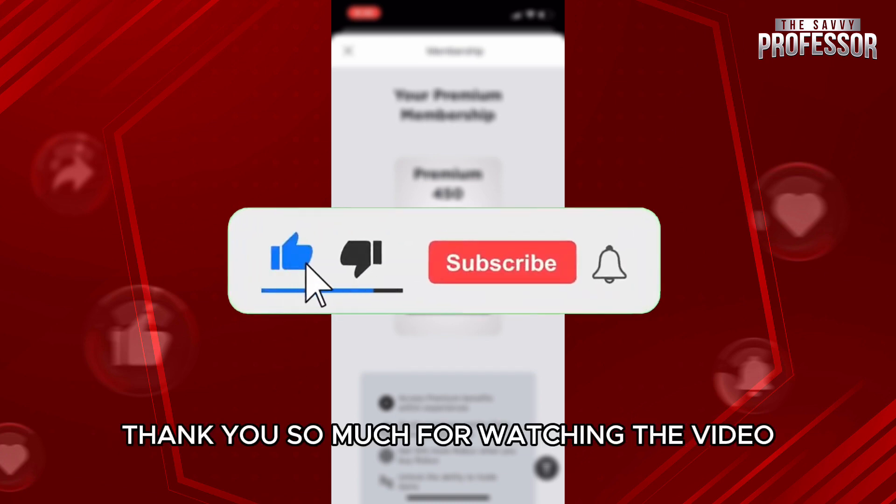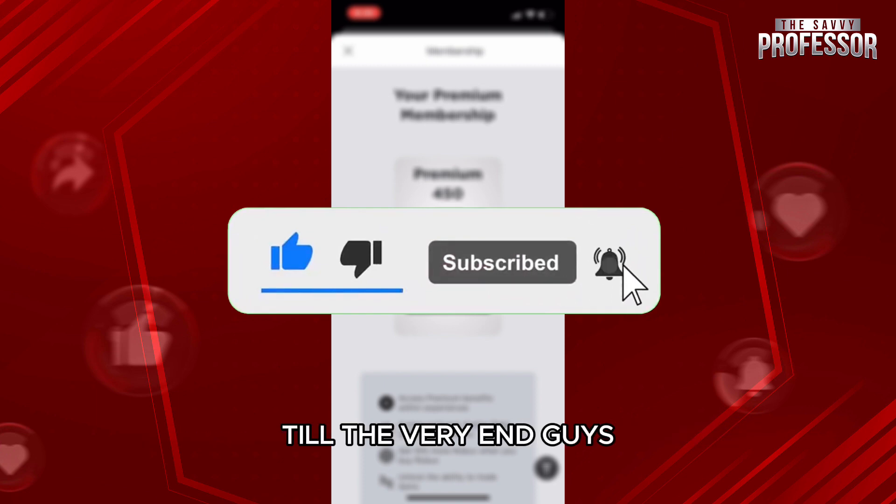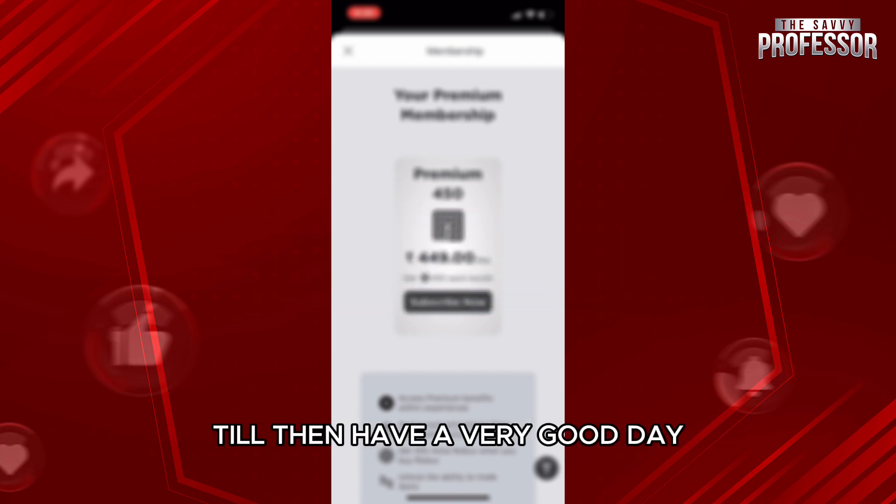Thank you so much for watching the video till the very end. I will see you in the next one — till then, have a very good day.